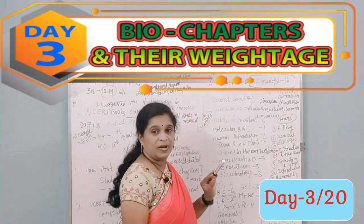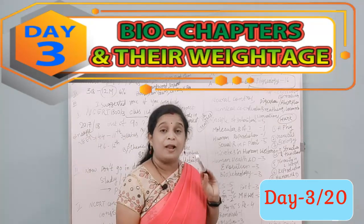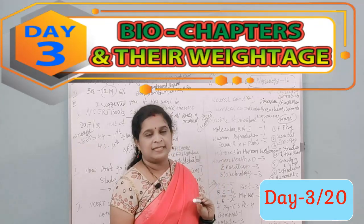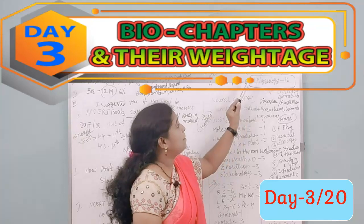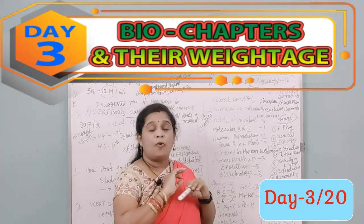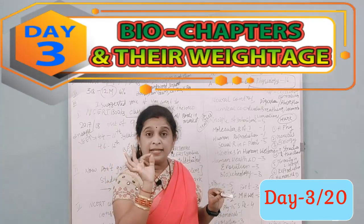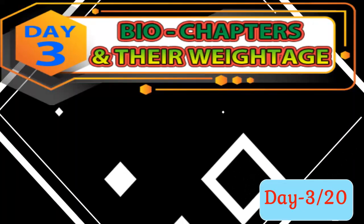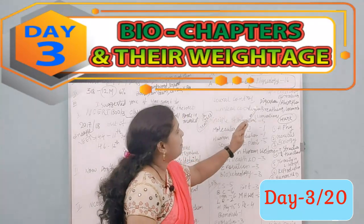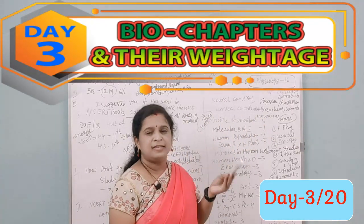Human Physiology is critical — in the 2017 NEET paper alone, 16 questions came from it. Highlight and mark this chapter. Study it deeply, conceptually, and descriptively. Focus on neural control, hybridization, absorption, chemical coordination, breathing, and locomotion — both direct and indirect questions come from these topics.